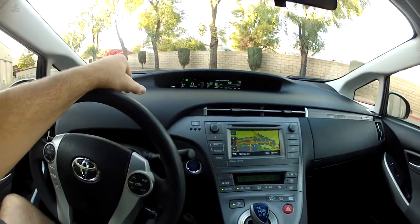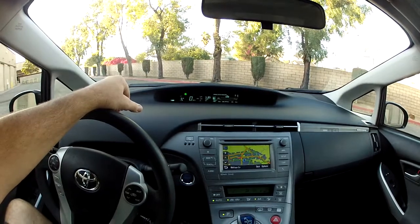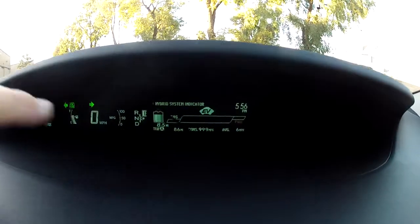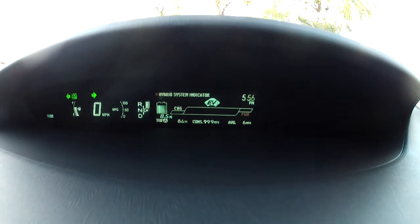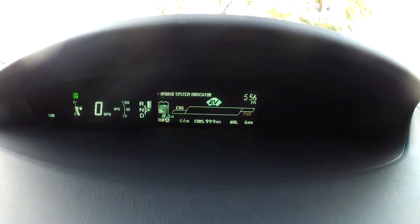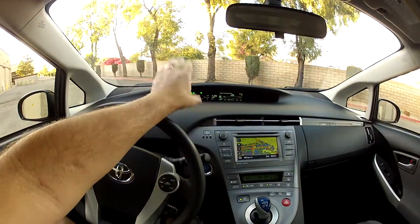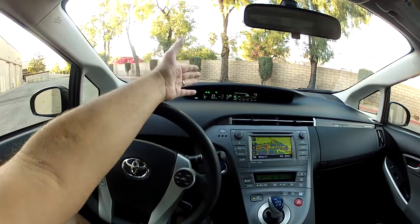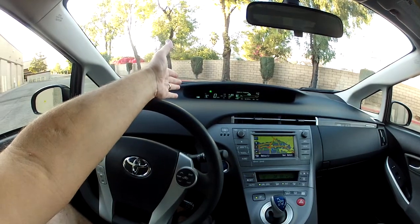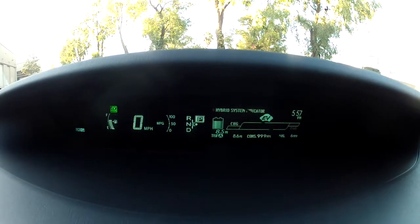If you do charge it, you can show off. Right now we're averaging — I just reset the system — but I'm going to show what it shows here on the dash. It shows over 8.6 miles and we're getting 999 miles per gallon. I've got the AC at the lowest setting: 999 miles per gallon with a 6 mile per hour average — that's because I just reset it. Since I reset it, I haven't used any gas. I'm driving all around town for 8 or 9 miles and I haven't used any gas. Right now the battery shows it can go 8.5 additional miles on pure electric.